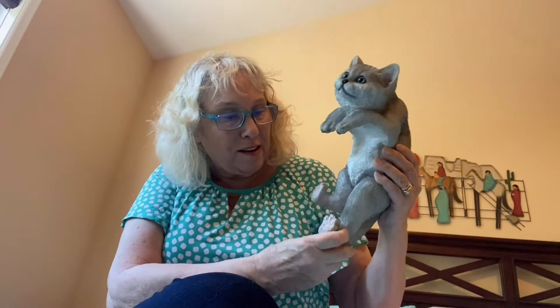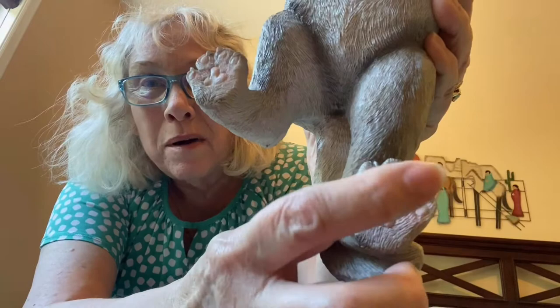Anyway, I thought this was so cute. It's even got that little pink on the little paw pads, little foot pads.